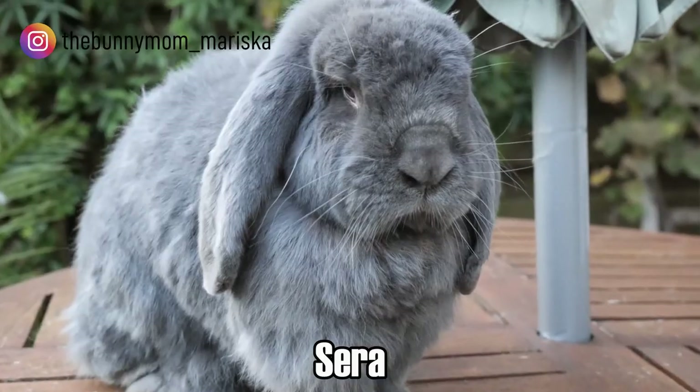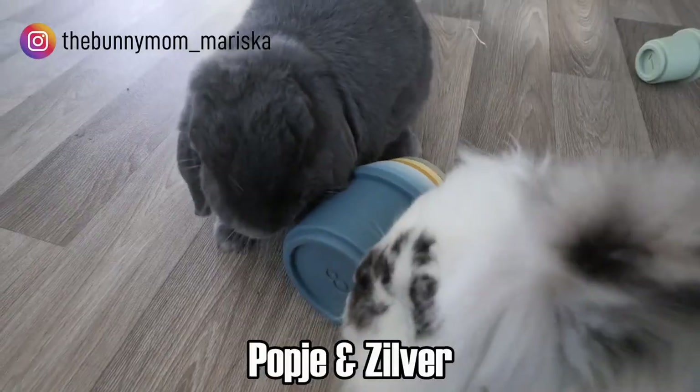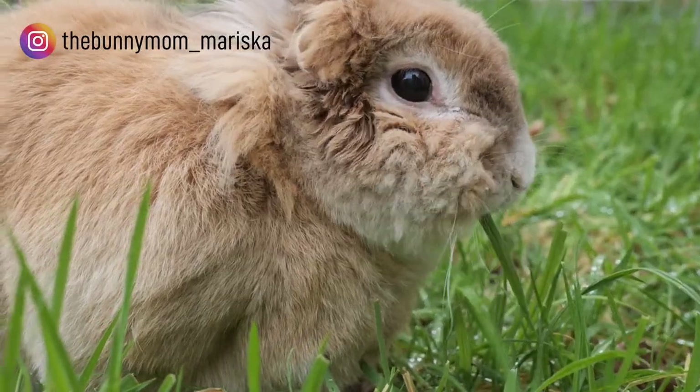How can you recognize a bunny addict? Hello everyone, I am Mariska and I'm the bun mom of all adorable rabbits. Today I'm going to take you through my house and show you why I'm a bunny addict. Apart from the obvious, I can tell you there are a lot of signs, so come with me.